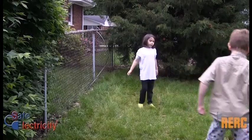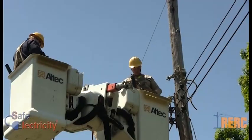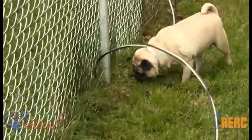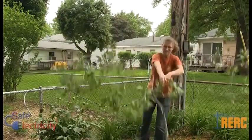Wow. I just learned that the way I hooked my generator up could have killed somebody. Taking shortcuts to get power to the things I need could send that power far beyond my home — to where other people wouldn't even expect it. I could have killed someone because I didn't take generator safety seriously.